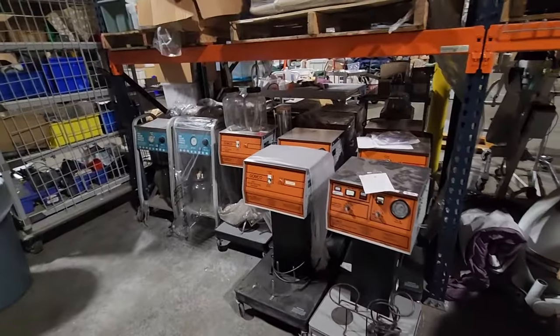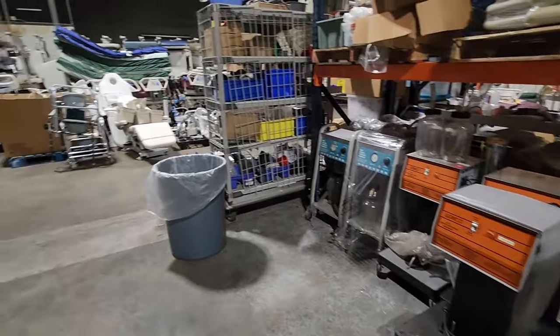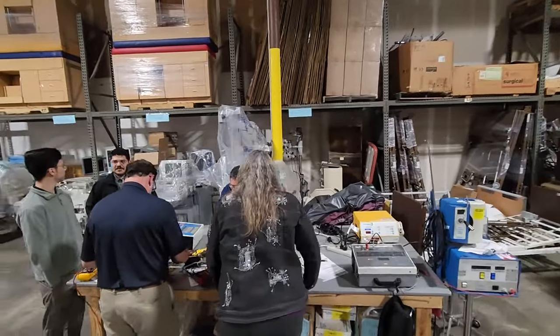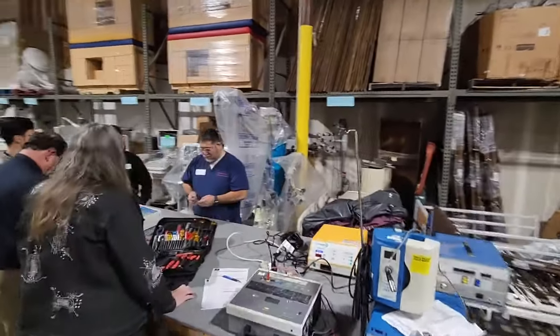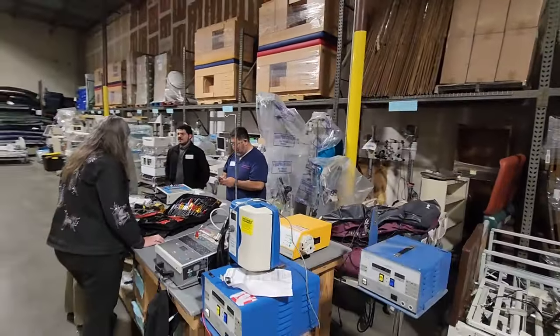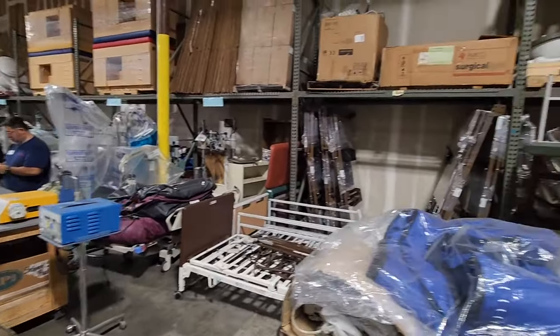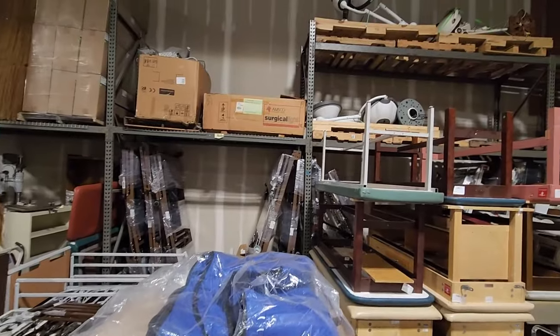We've got incubators — some with parts robbed, as expected — that need biomeds to come work on them. One important thing: portable freestanding exam lights. Portable freestanding OR lights. Lights in general — exam tables — all of those things. We've got EKGs in this section, ultrasounds, surgical microscopes, colposcopes, regular lab microscopes, small centrifuges, and then getting into the big stuff — beds, treatment tables. Volunteer biomeds from Houston's HTMA group are here tonight and we'd love for you to bring your team for a volunteer event.